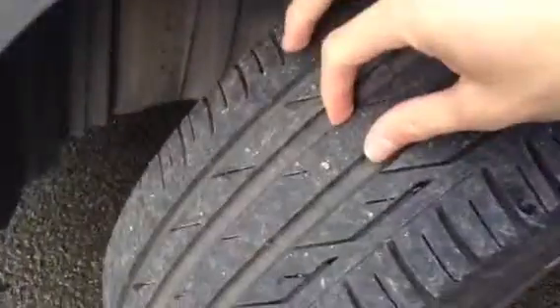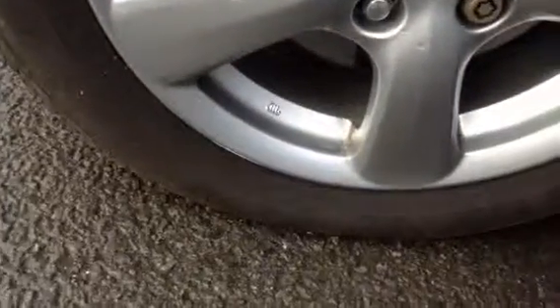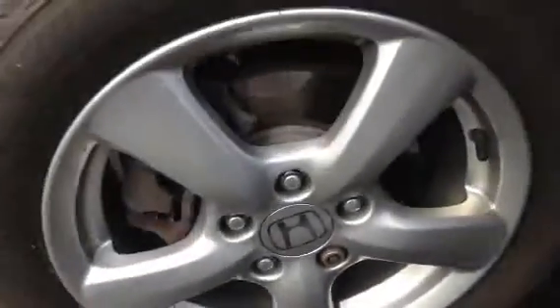Moving to the front passenger door — door edge is very clean with no signs of any marks. Just a couple of light, very minor scratches here and there. Overall, very nice condition. Looking at the near side front tyre, you've got around three mil of tread. And looking at the near side front alloy — no signs of any curbing at all, just a couple of light scuffs and scratches. Overall for its age, very impressive.